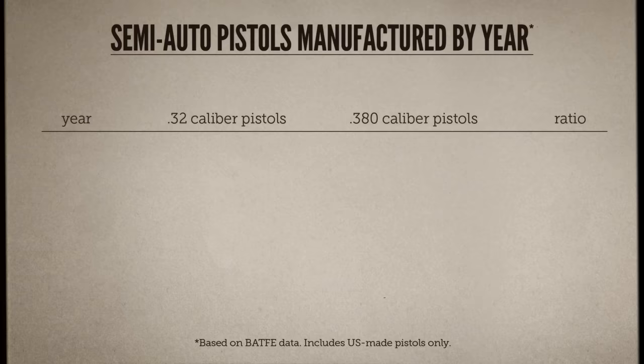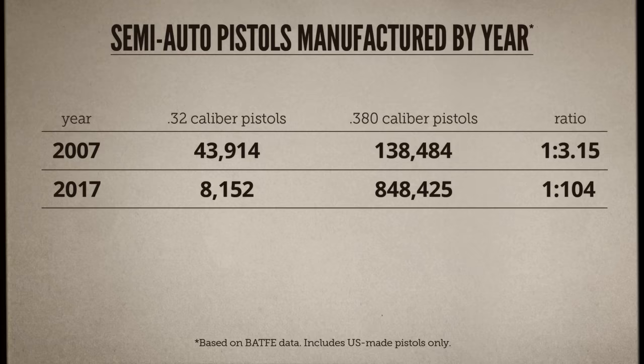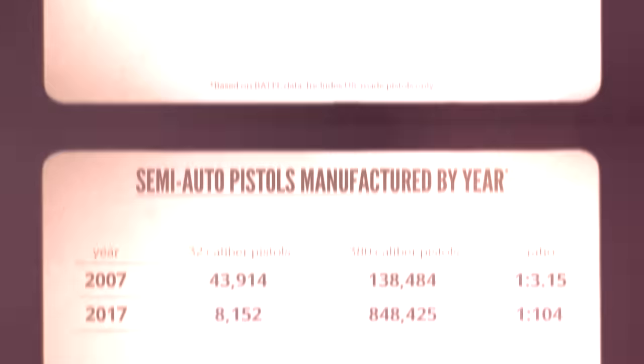Pocket pistols are still big sellers, but now .380 ACP is by far the dominant cartridge. According to the ATF, in 2007 there was roughly one .32 ACP pistol made in the US for every three pistols chambered for .380. Since then, the popularity of .380 has exploded while .32 has dwindled to almost nothing. In 2017, for every one .32 pistol made, there were 100 .380s.